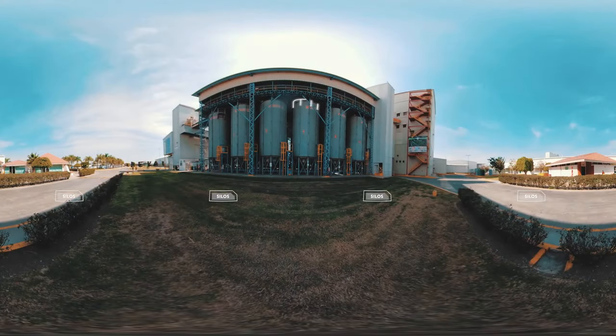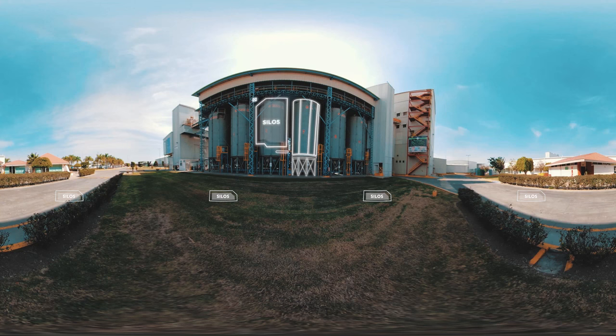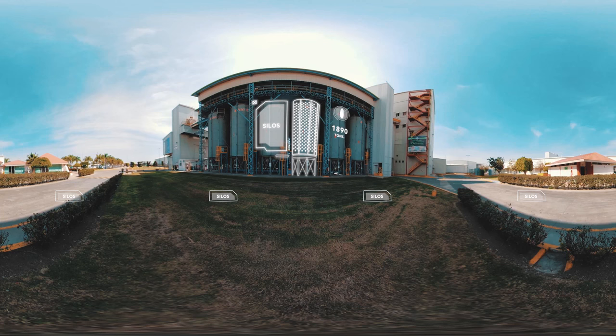Empezaremos el recorrido con los imponentes cilindros de almacenamiento, o mejor dicho, los silos. Estos altísimos silos tienen la capacidad de resguardar hasta 1,890 toneladas de semillas, las cuales permanecerán aquí hasta por 40 días, a fin de evitar cualquier riesgo antes de que sean procesadas.